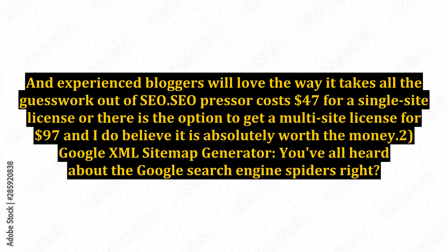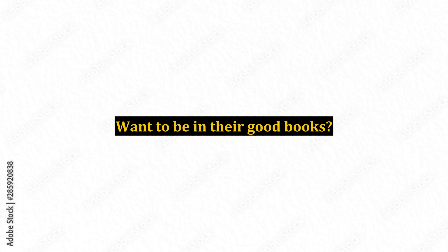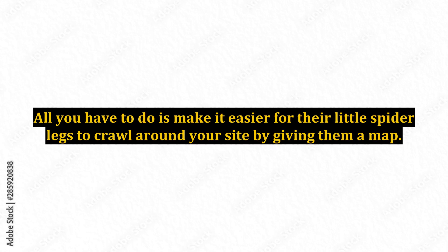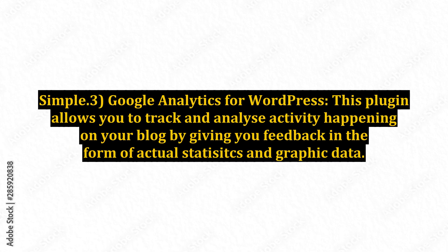2. Google XML Sitemap Generator. You've all heard about the Google search engine spiders, right? Those little creatures that trawl around your site looking for content and decide whether to rank your site at number 1 or number 100 for any given keyword phrase. Want to be in their good books? All you have to do is make it easier for their little spider legs to crawl around your site by giving them a map. This plugin will create a Google Sitemaps-compliant XML sitemap of your WordPress blog, which makes the little spider's job so much easier and they will reward you for it with better ranking. Simple.